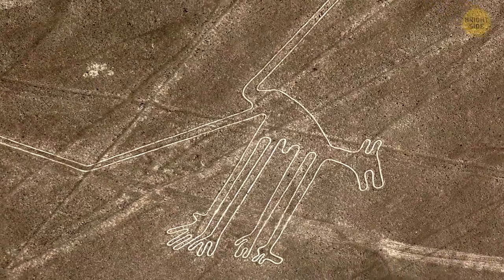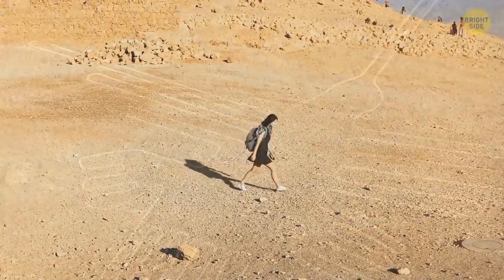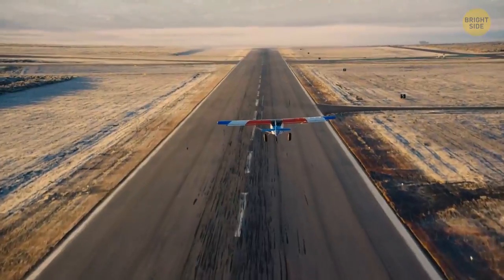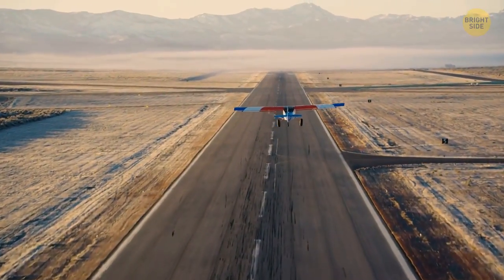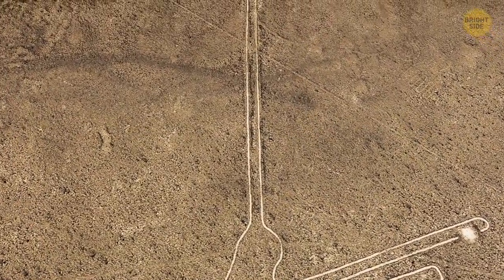Some of the lines depict living creatures, plants, and some other imaginary beings in geometric shapes. The archaeologists at least understand what they are. Yet it remains a mystery how and why ancient people created massive flat runway-like marks thousands of years ago.